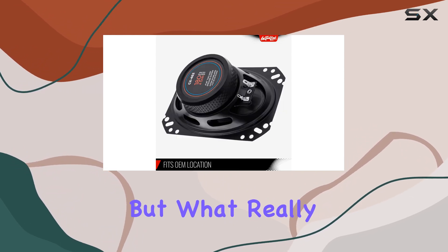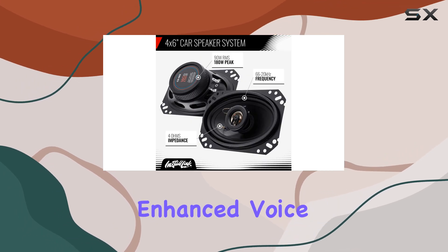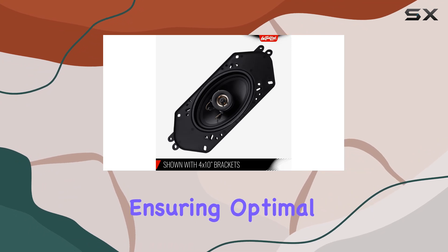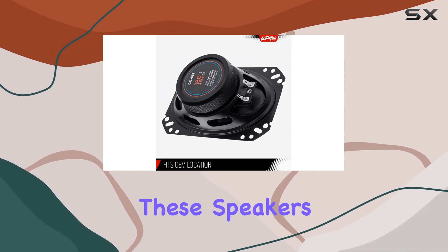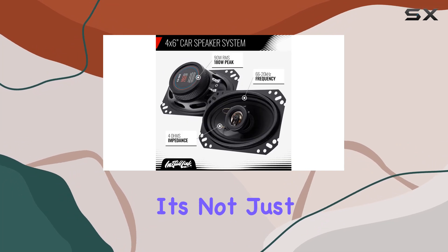What really sets these speakers apart is the one inch high temperature ferro fluid enhanced voice coil. This feature allows for better heat dissipation, ensuring optimal performance even during long listening sessions. With 180 watts peak power and 90 watts RMS, these speakers pack a punch without sacrificing quality.